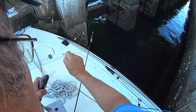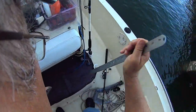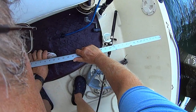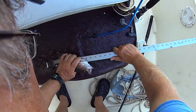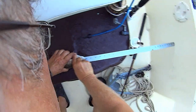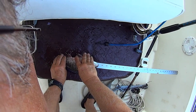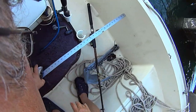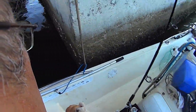Let's measure this guy up, see if I can put him in the cooler. He's not huge but he might be that minimum 10 inches. I think he is - let me make sure. Right on 10 inches. Throwing him back - I want them a little bigger.